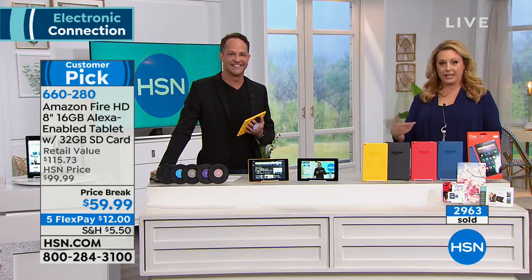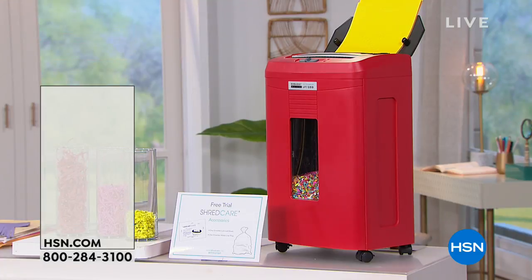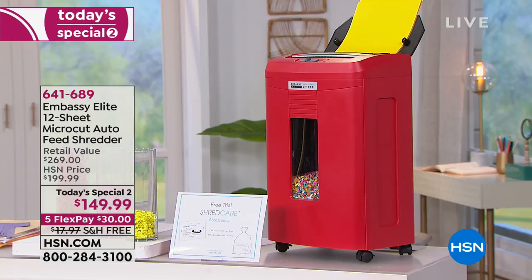Also in the show we have a sister network you can watch through the free downloadable app. On HSN2, the Embassy Elite is also available for $149.99 — it's a micro-cut shredder with an auto feed. If you're cleaning up for the new year, you're going to love it.